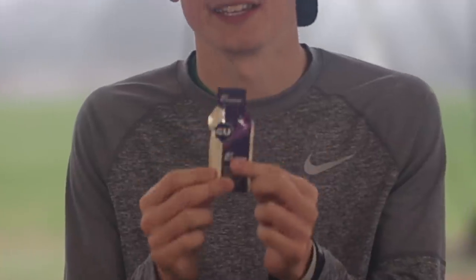My favorite accessory for 2019 is actually more of a snack: the GU Gel blackberry flavor. This has got to be the best gel flavor I use on my long runs. Back when I was marathon training, this was essential. Just the sweetness of the fruity blackberry, but it's still got that tart little aftertaste. Fantastic. You've got to check this out.